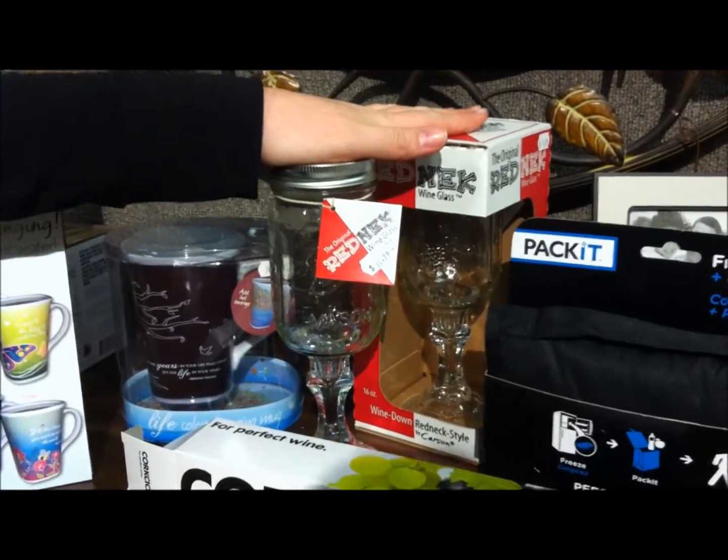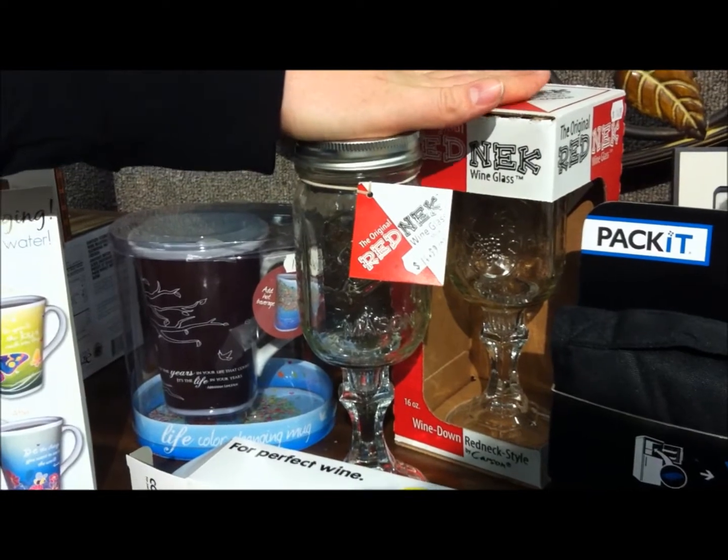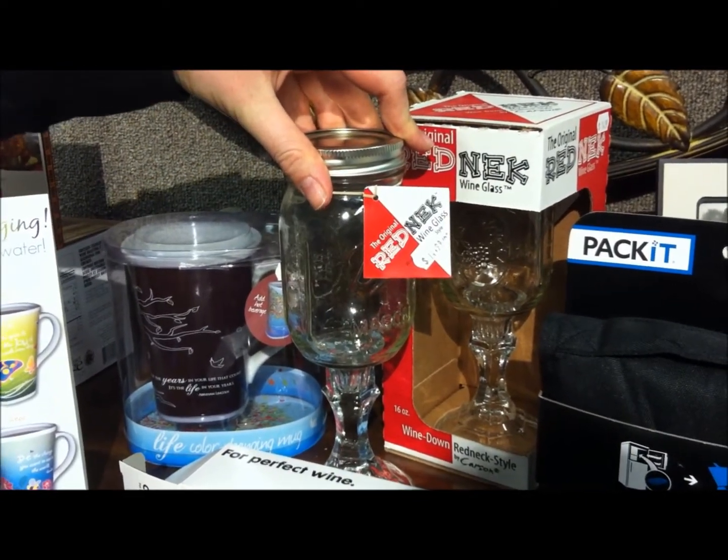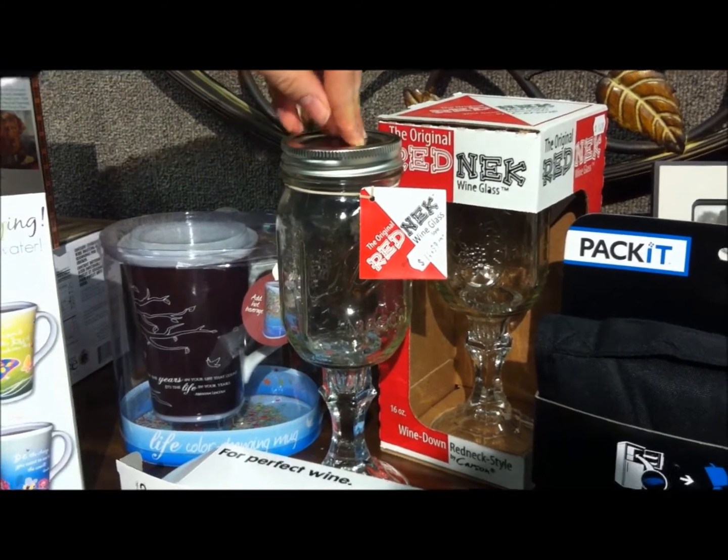Next, we have our redneck glasses. We've been getting a kick out of these around here. Who doesn't like the mason jar look? Especially if your dad's into Duck Commander or anything like that, he's going to love it.